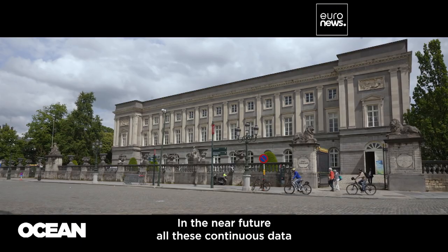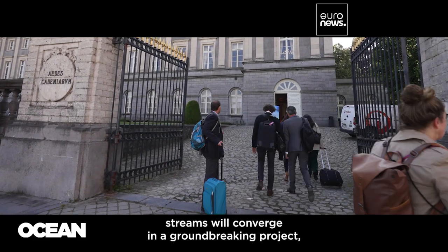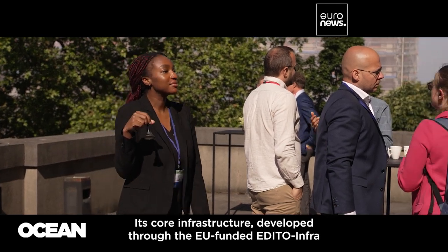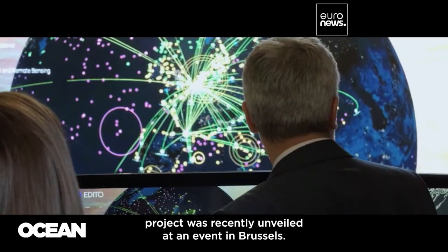In the near future, all these continuous data streams will converge in a ground-breaking project: the Digital Twin of the Ocean. Its core infrastructure, developed through the EU-funded EDITO-INFRA project, was recently unveiled at an event in Brussels.